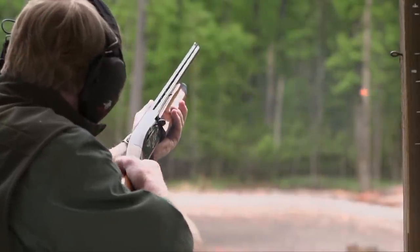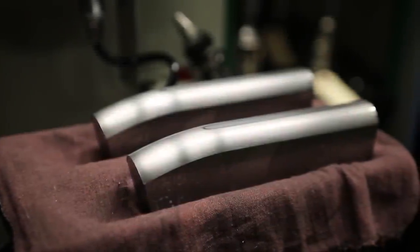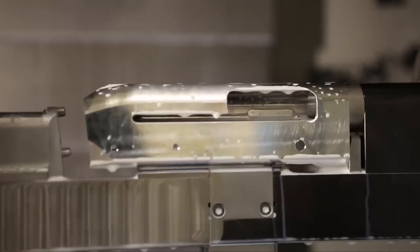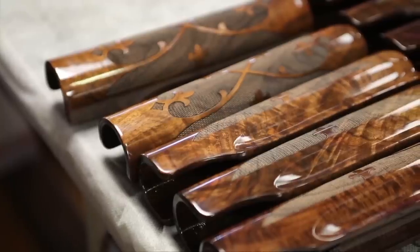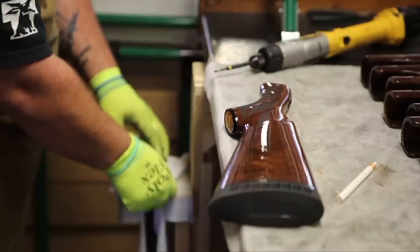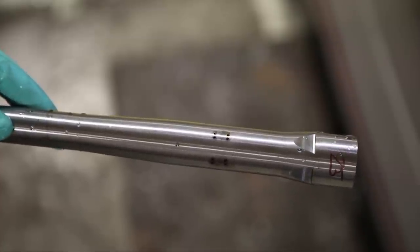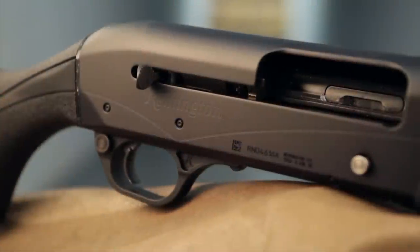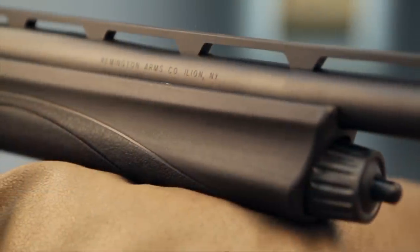When I started hunting, the Remington 870 and the Remington 1100 were the most popular shotguns in the world. If you look at the numbers — more than 10 million 870s, more than 4 million 1100s — they still are. What's pretty neat is when you trace from them to the newest Remington shotgun models today, the Versamax and the V3, you can see how the evolution of those shotguns has gone.